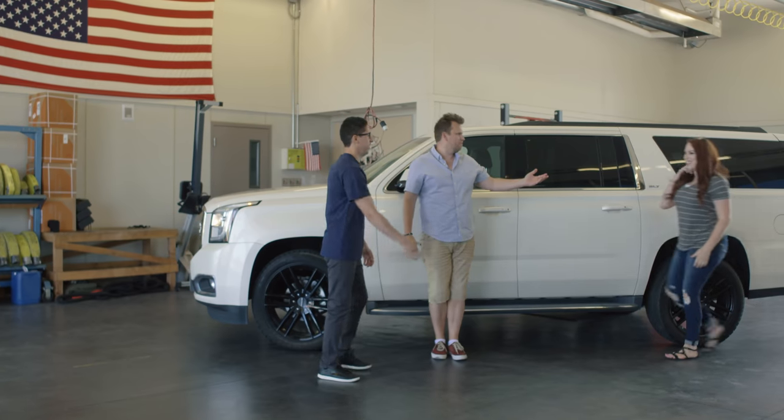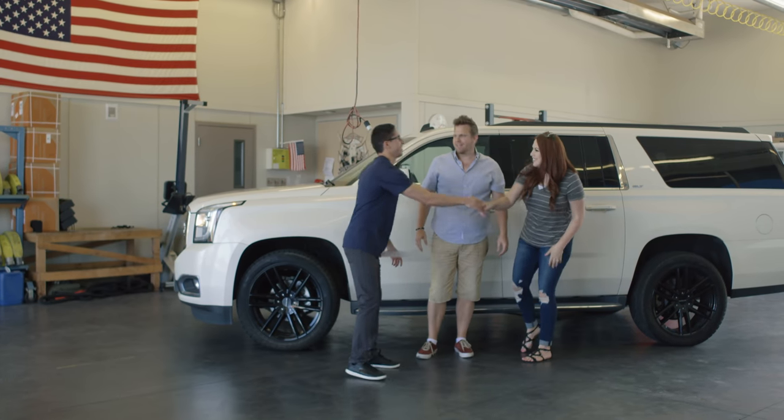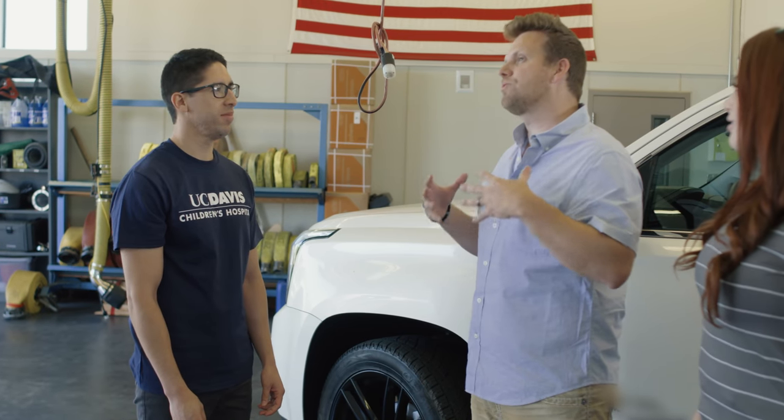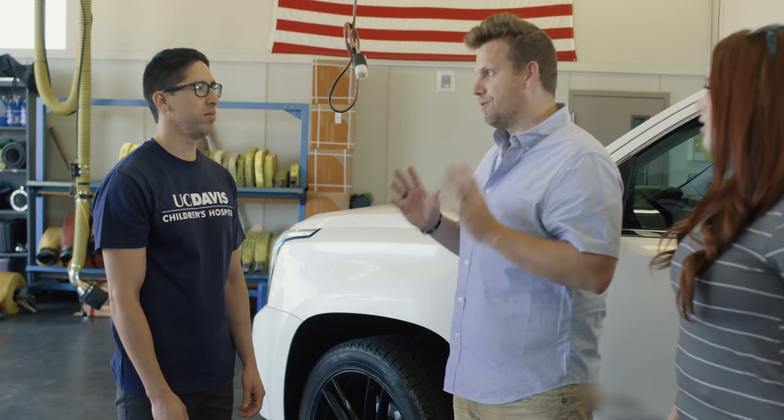Jeff Weiss, good to see you. This is my wife Melissa. So we asked you to meet us here today because over the summer the girls have grown a ton. Gem is two now, Gretchen is six, and they're back in school so we just want to make sure that they're super safe in their car seats.